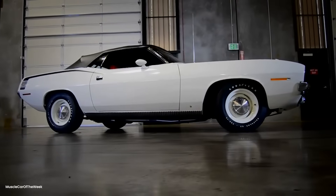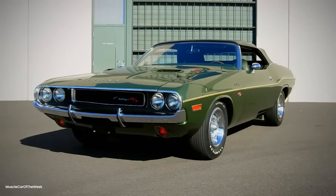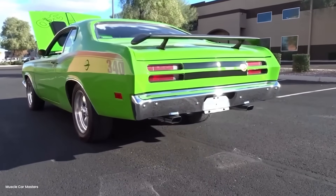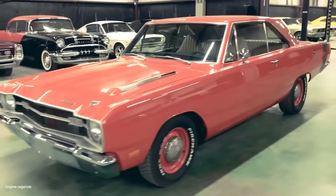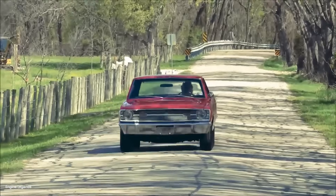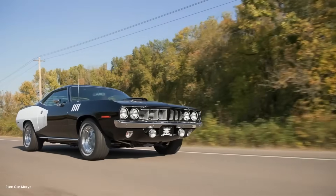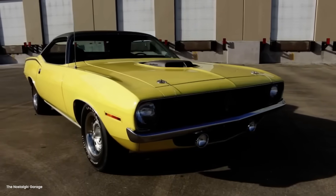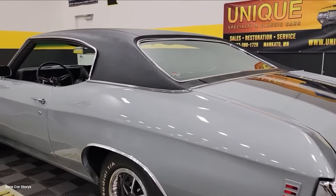To understand why hitting 200 mph in a Hemi Cuda seemed impossible, we need to talk about what happens to a car at those speeds. The 1970 Cuda, despite packing Chrysler's legendary 426 Hemi — all 425 horsepower and 490 pound-feet of torque — was designed for quarter-mile drag strips, not sustained high-speed runs. The car's shape, that gorgeous long hood and fastback profile that looked so menacing on the street, became its worst enemy above 150 miles per hour.